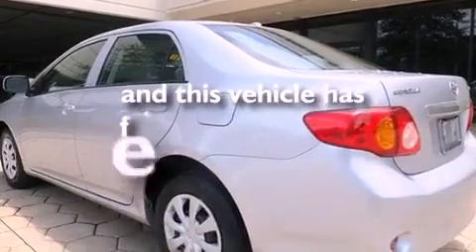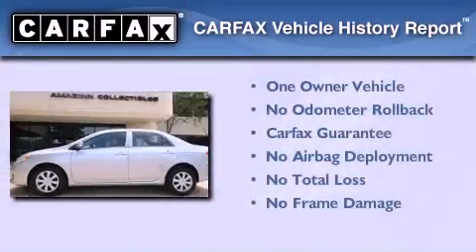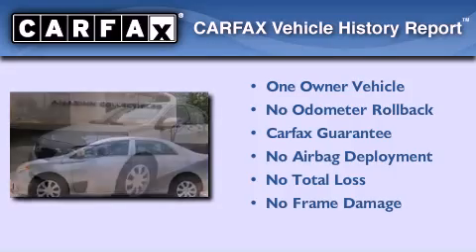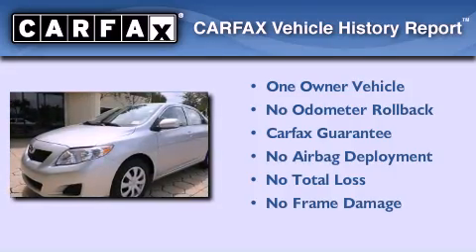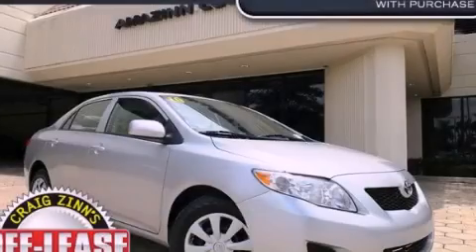This vehicle has less than 48,000 miles. This sedan has had only one owner and it qualifies for the Carfax buyback guarantee. Call or visit us right now and arrange your test drive today.